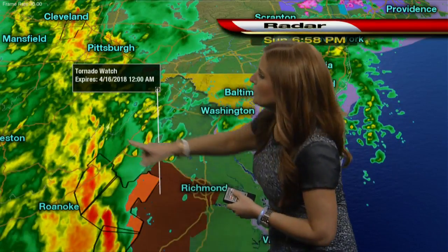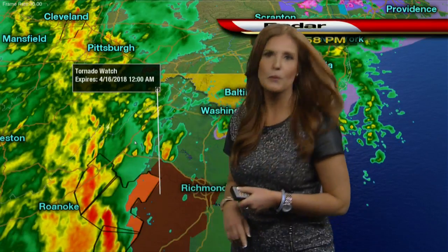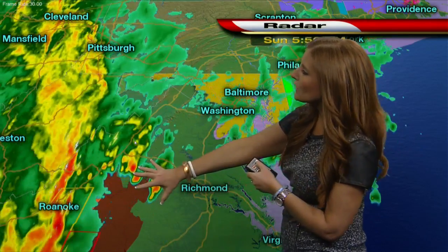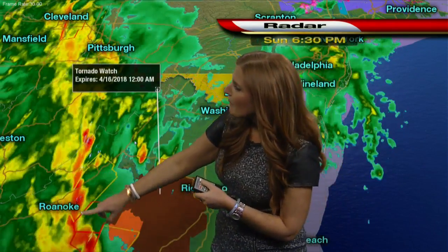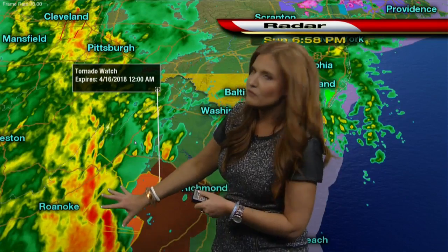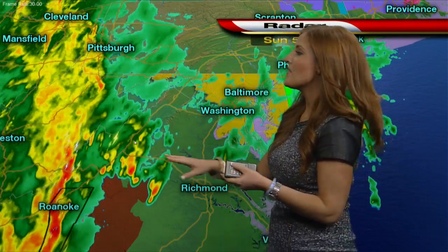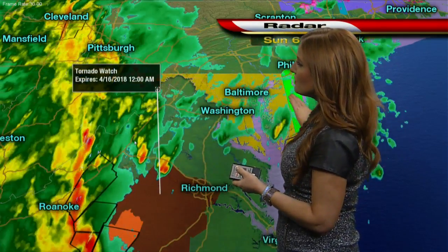We are tracking some strong storms. It's this line right here that we're most concerned with. You'll notice this area of red — this is a tornado watch. And then we're seeing these boxes here of yellow and red, which would be severe thunderstorm warnings and even some tornado warnings. So there has been rotation with this line.